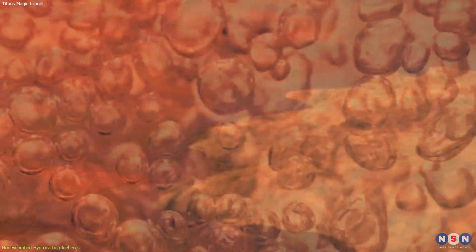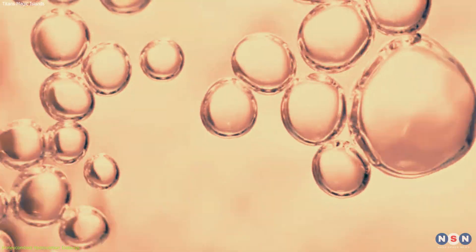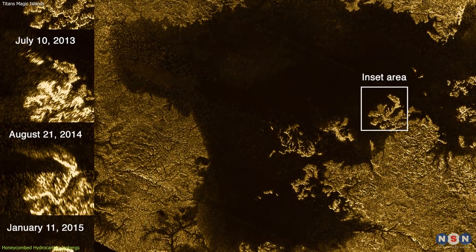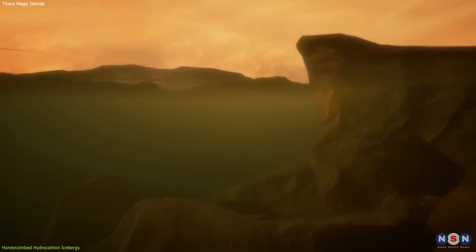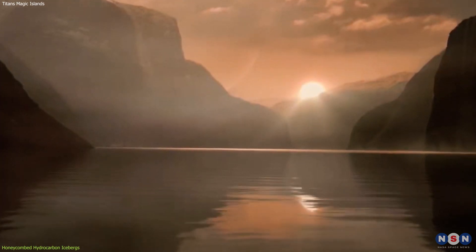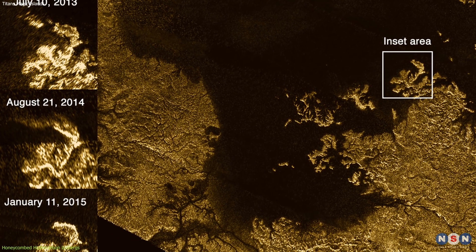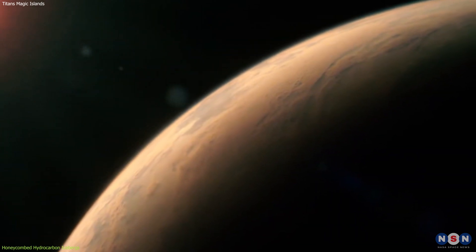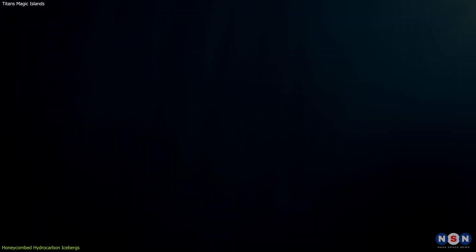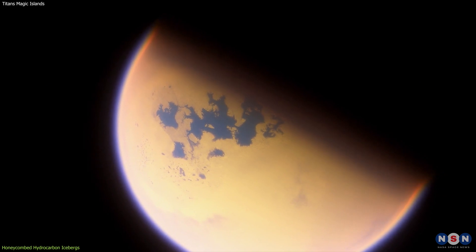However, the gas bubble hypothesis had some problems. It was not clear what could cause such a large and sudden release of gas on Titan. Also, the bubbles would have to be very large and stable to survive the pressure and wind on the lakes, and very frequent and widespread to account for the multiple and diverse magic islands detected. Floating solids were another hypothesis — organic solids falling from the atmosphere could accumulate on the surface and form rafts or mats that float on the liquid, also reflecting radar signals. However, it was not clear how the solids could stay on the surface without sinking or dissolving, and they would have to be very thin, flexible, dynamic, and responsive to wind and waves.